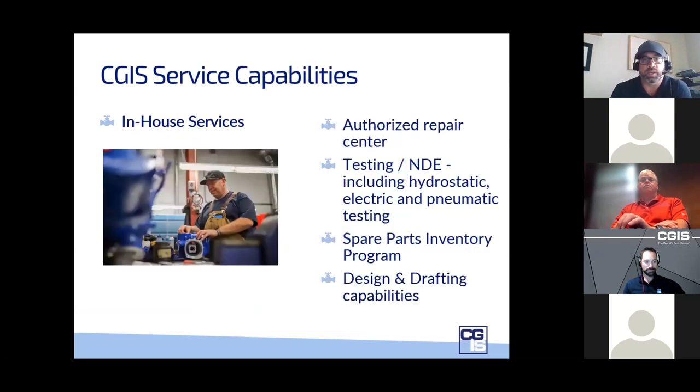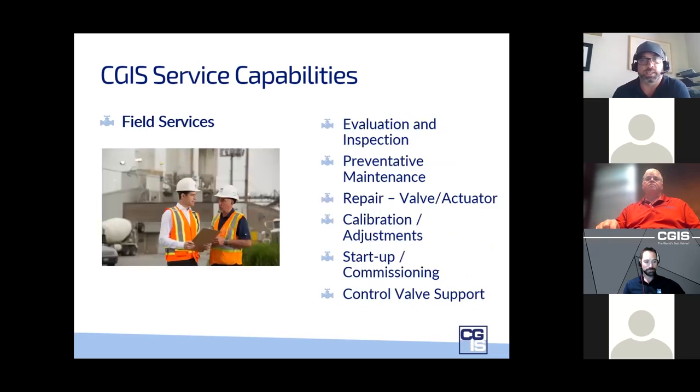Dave Williams has 17 years as an EIM sales manager and the last 22 years with Limitorque and Limitorque distribution. He's the FlowServe Limitorque USA and Canada sales manager since 2014, with a BA in business from the University of Lynchburg, Virginia. With that, I'll turn it over to Rob Cooper.